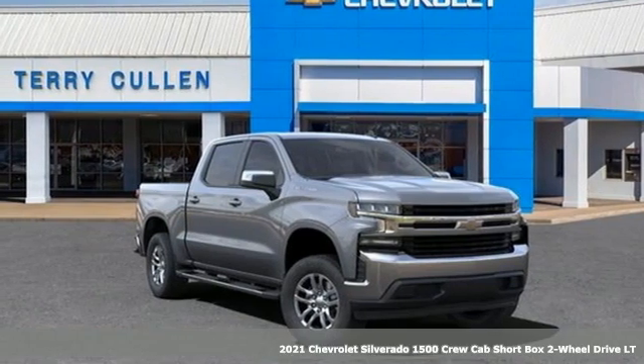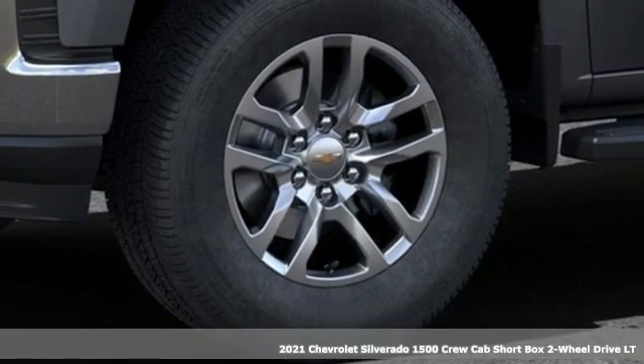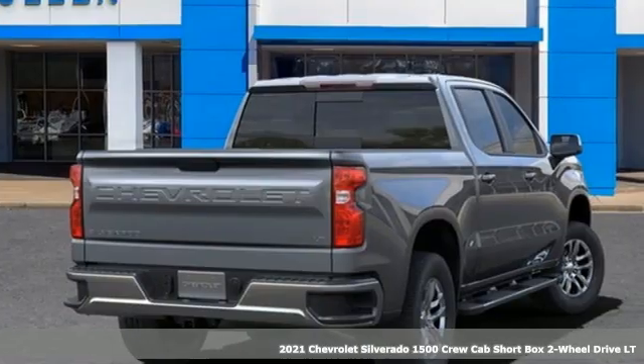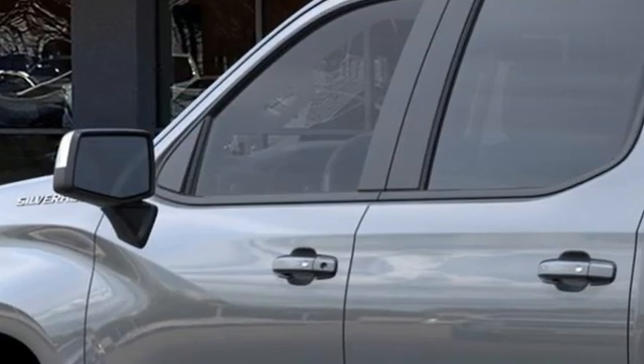It's a new 2021 Chevrolet Silverado 1500. Projecting strength and durability and built to back it up. This Silverado 1500 is definitely one book you can judge by its cover.